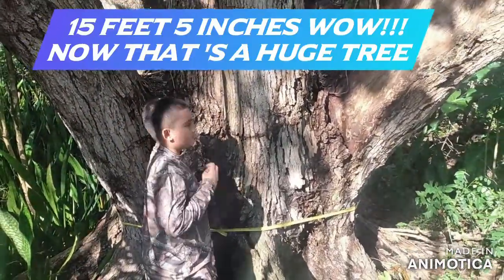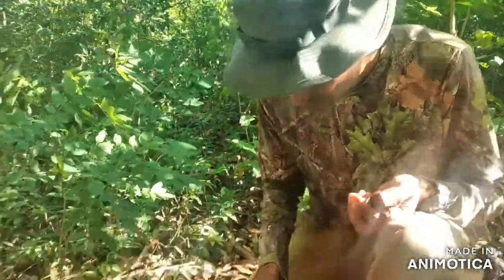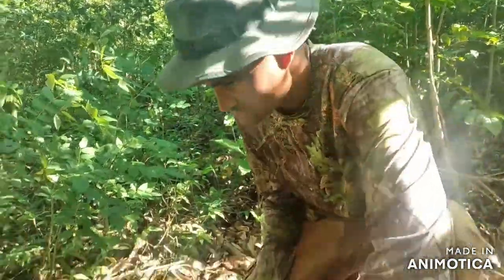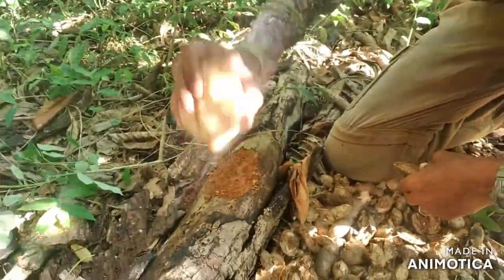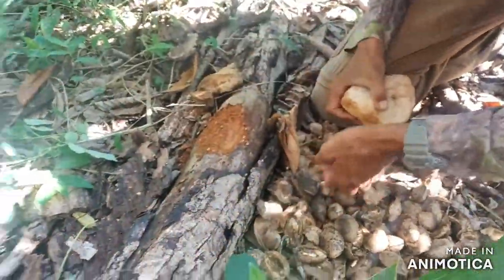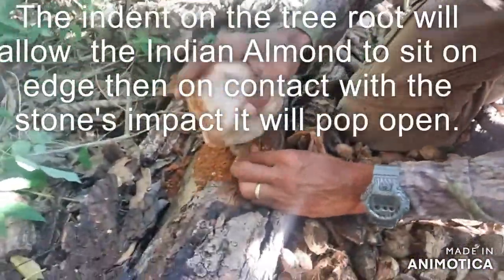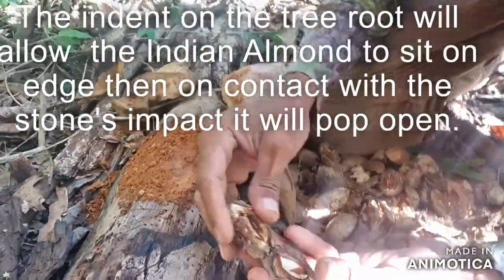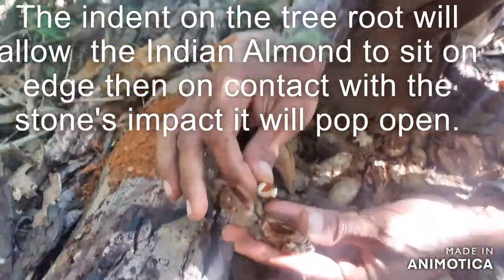Look at Caleb next to that tree there — really huge. In a survival situation, you will gather these Ammans. And once you can get yourself a stone like this one, you could open these nuts. You just get the root of the tree and indent a little area right here, place the Amman in it, and you simply knock on them. Then you could open it and get the nuts from it.